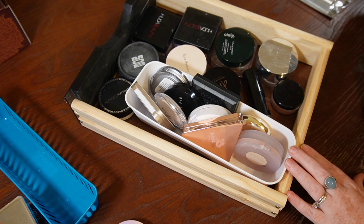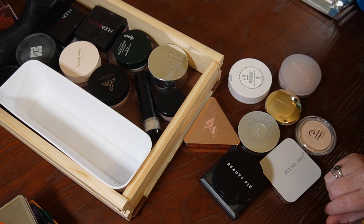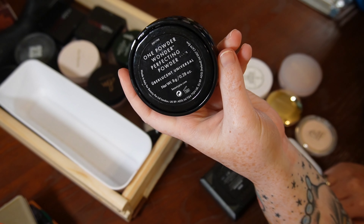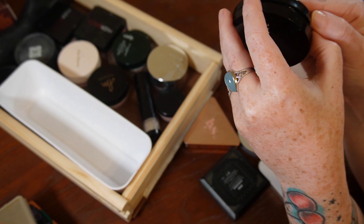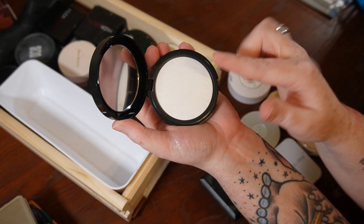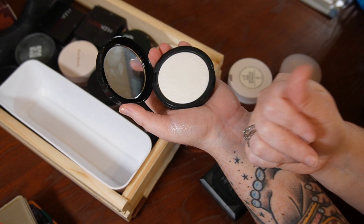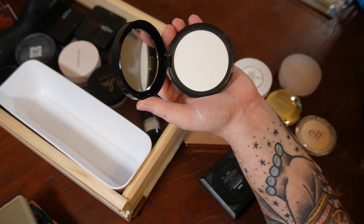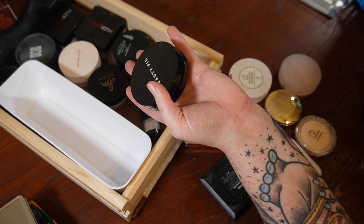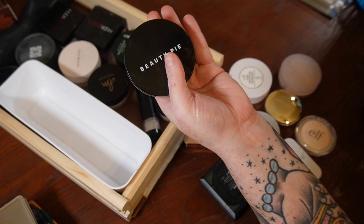Starting with pressed powders. An immediate get-rid-of is the Beauty Pie One Powder Wonder Perfecting Powder. If you've ever tried the NARS crystal setting powder, this is pretty much that — a translucent powder with some luminosity. Beauty Pie is just not accessible to everyone, and I'm not reaching for this because my base is already dewy enough. I don't find that it really does anything in terms of staying power for setting. Goodbye.